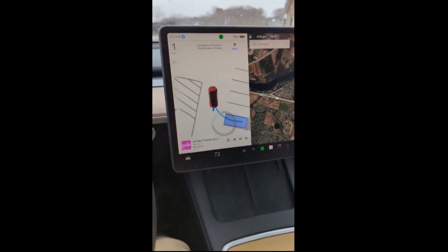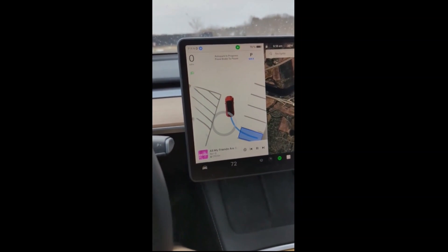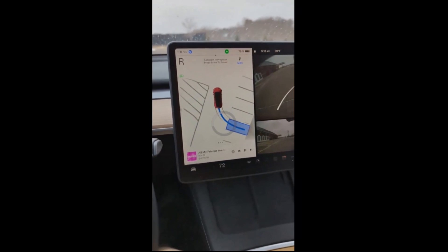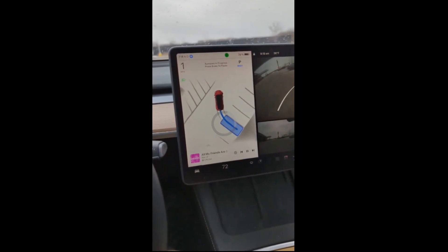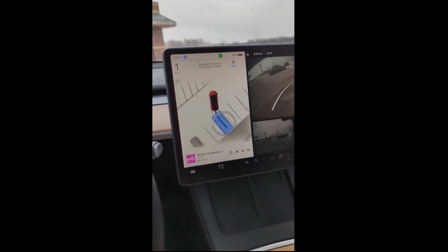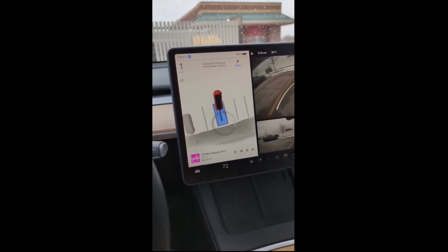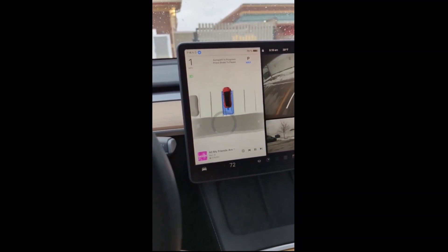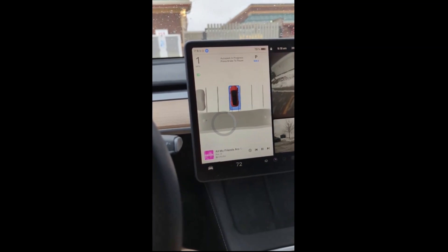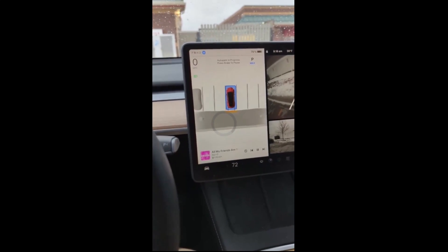After choosing the parking spot, the car pulled forward beyond the spot. A path to park in the parking spot was then revealed. The car reversed backward and began to enter the parking, with the center console screen showing a visual of the car entering a blue rectangle outlined for the parking spot. The parking job was smooth and easy, and the car reversed into the parking spot without a problem.